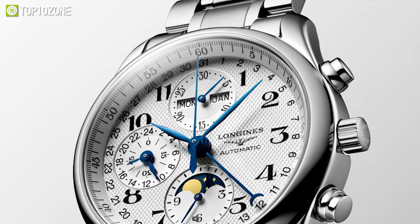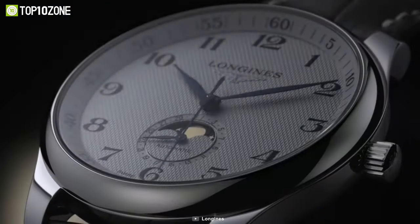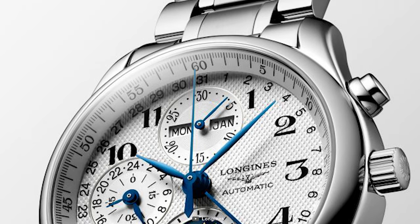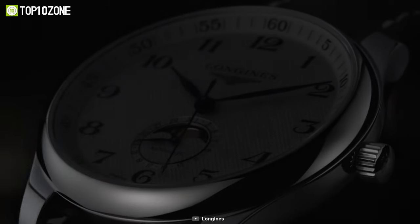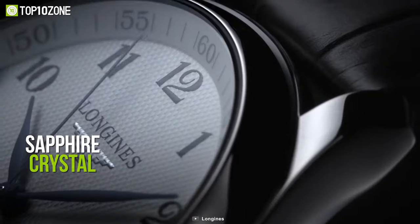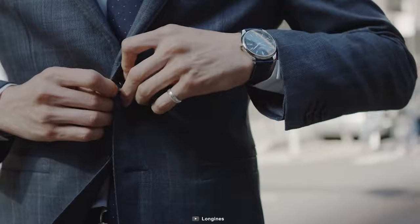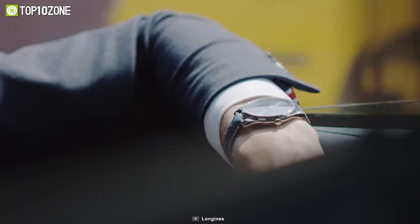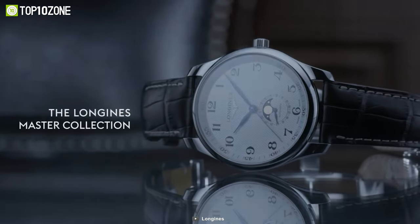Nevertheless, this automatic watch provides more than just standard time. It has a column wheel chronograph offering 24-hour indication, week, month, and date indicators, as well as a moon phase indicator on the dial. Plus, the sapphire crystal that shields the dial in the rear of the case is scratch-resistant, giving you the freedom to wear the timepiece wherever you desire. So if you admire fabulous timepieces, then the Longines Master Series will never fail to satisfy you.